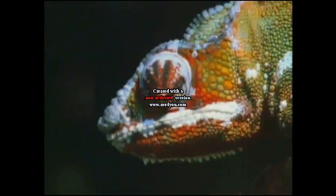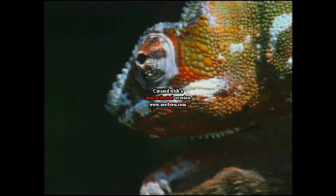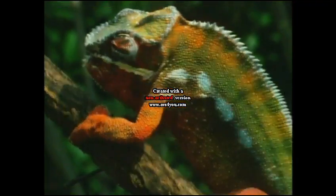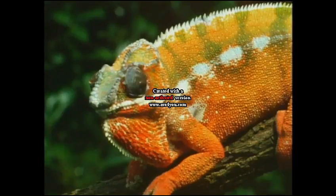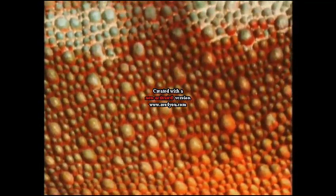Its colour vision is even better than ours. Colour is how it shows its innermost feelings. An excited chameleon can switch from cool green to angry red in an instant. But how does it change its skin so fast and fluently?